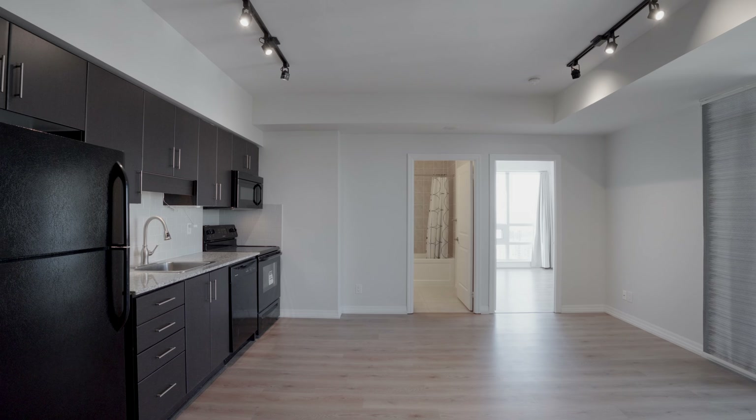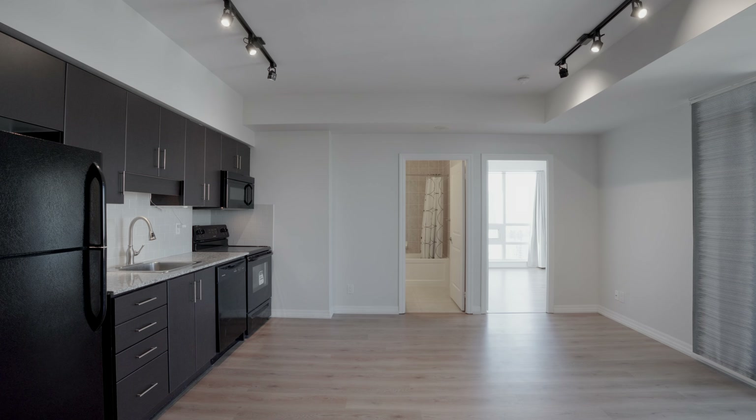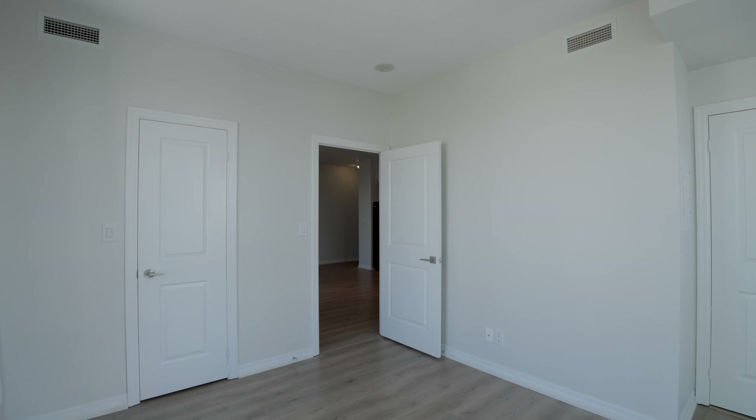Welcome inside guys, and you can see we have a very practical layout. Perfect for students, new grads, young professionals, investors. It's totally going to maximize your returns.